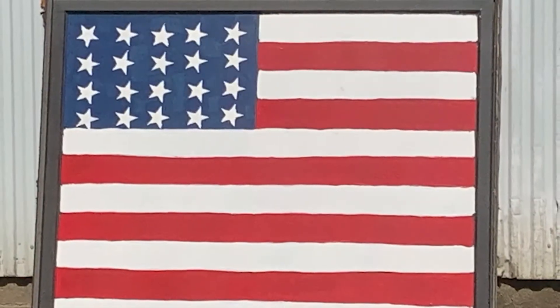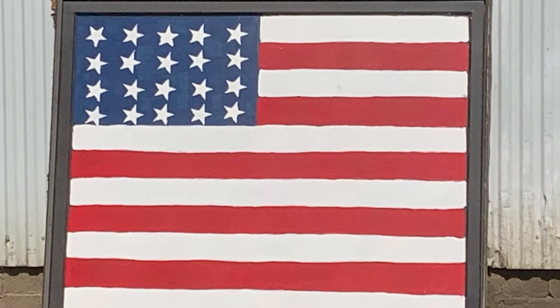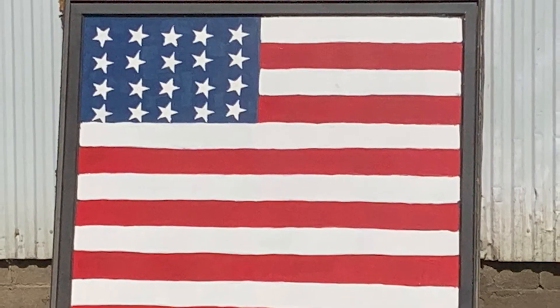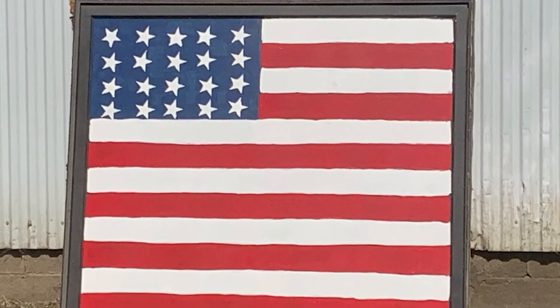And even though the fourth has passed, we can still show our patriotic side. Sylvia Sporer of Templeton took their old bay window and painted the flag on it. What a wonderful way to recycle something and celebrate our nation.